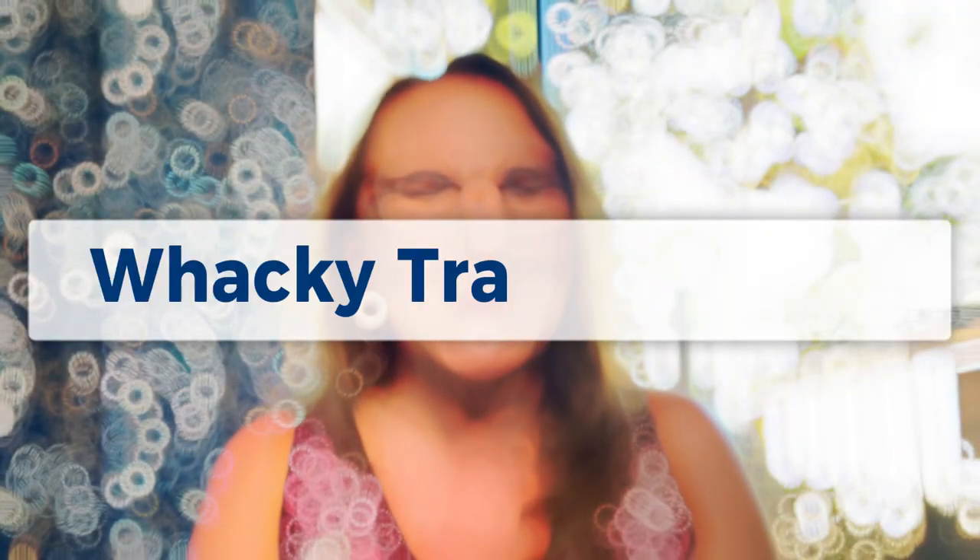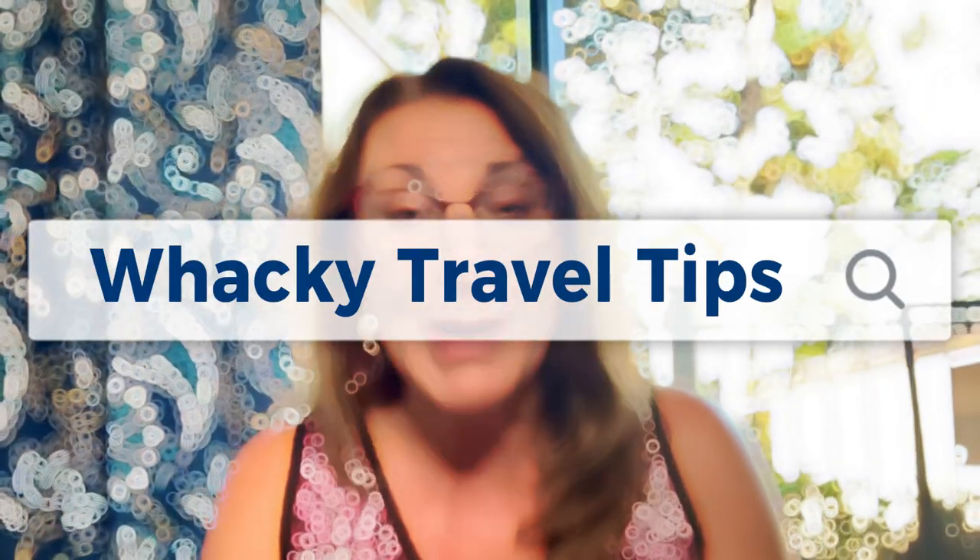Hi, welcome to my channel. I'm Roseanne. For those of you that are new, welcome. Thank you for joining. Today we're going to talk about some wacky travel tips. And then at the end I'll share some really great travel tips. But some of these wacky ones might be fun.